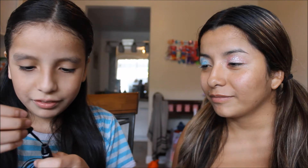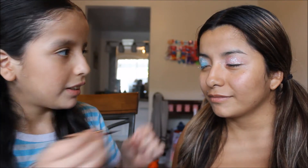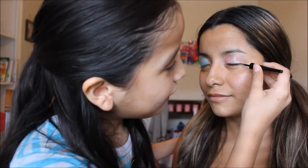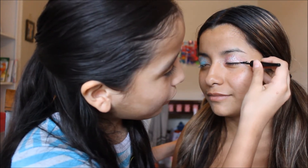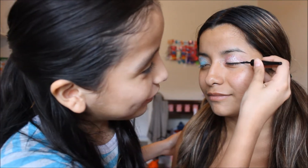Eyeliner! I'm just gonna do this. Remember, I like a wing. I've done this before, yeah. Pro.